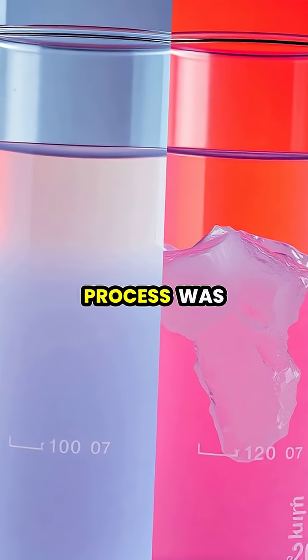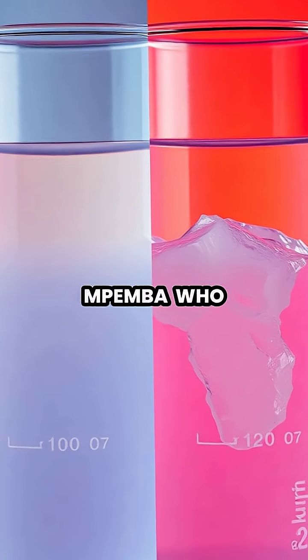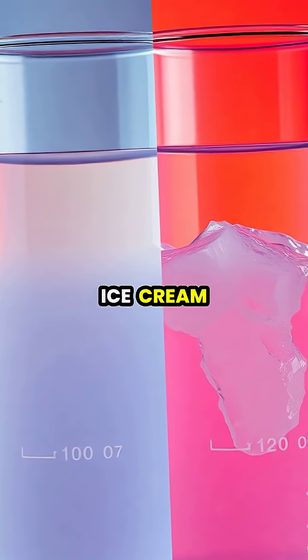This fascinating process was first observed by a Tanzanian student named Erasto Impemba, who noticed this unexpected behavior while making ice cream.